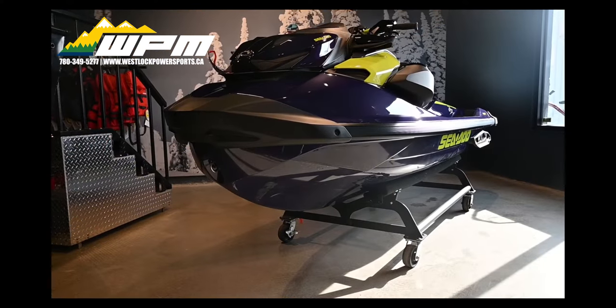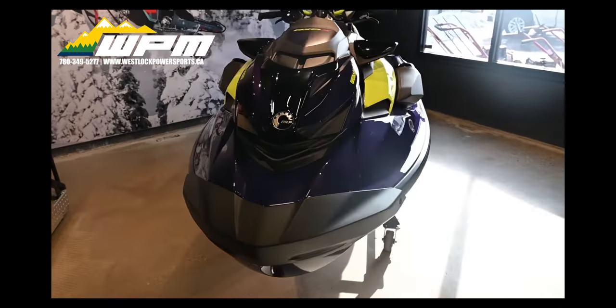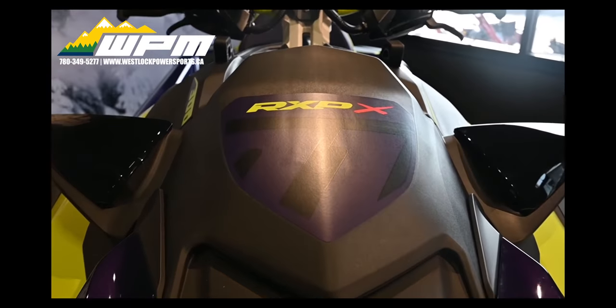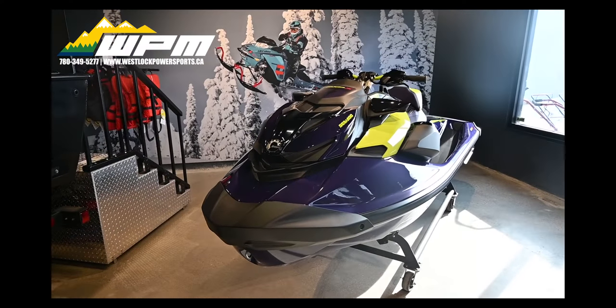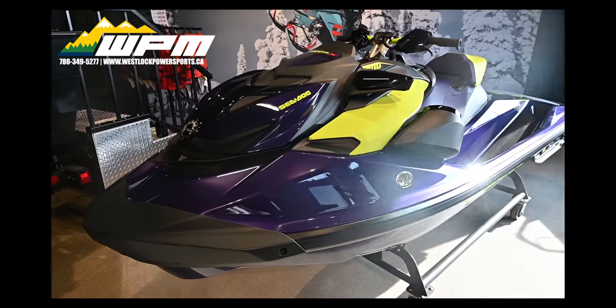Starting at the front of this personal watercraft, we have the 1630 ACE engine, supercharged with external intercooler. The advanced combustion efficiency ACE technology delivers high efficiency and amazing acceleration — the quickest factory-produced personal watercraft, accelerating from zero to 50 miles per hour in under three seconds.